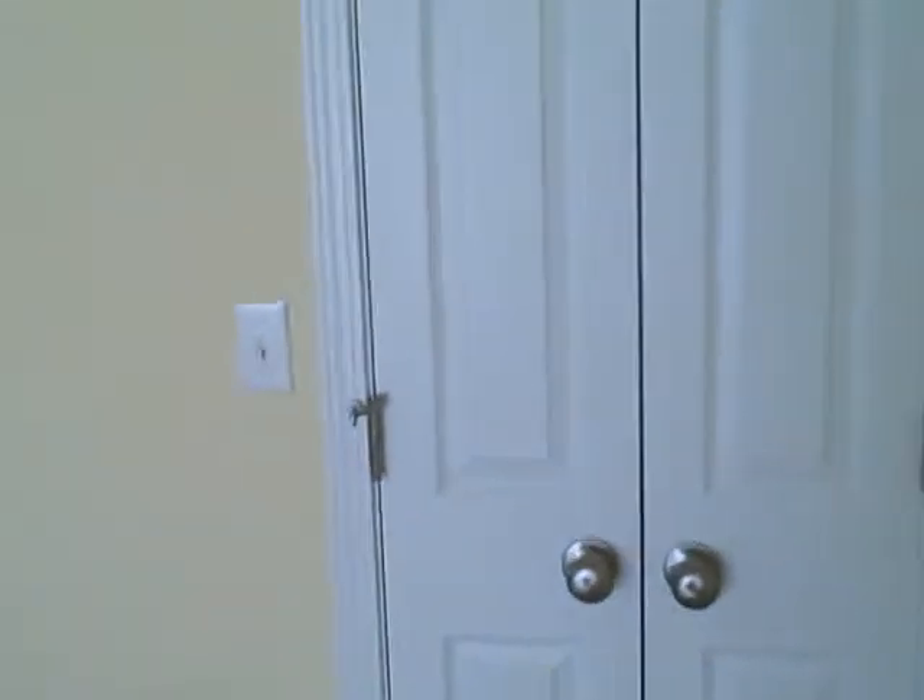Got the master bedroom in here. Nice big walk-in closet. Whoa.